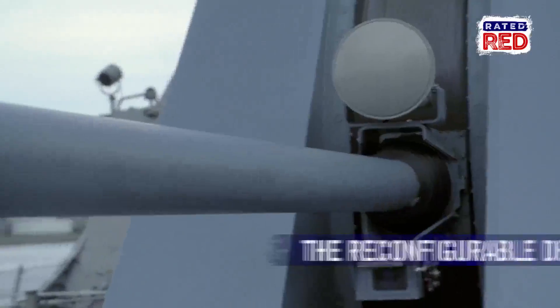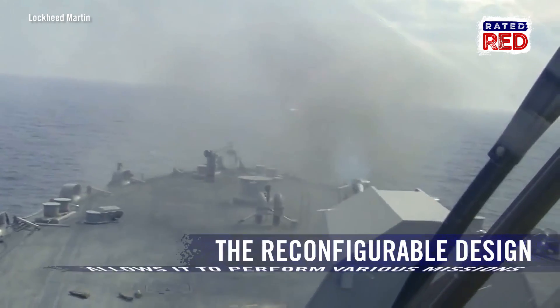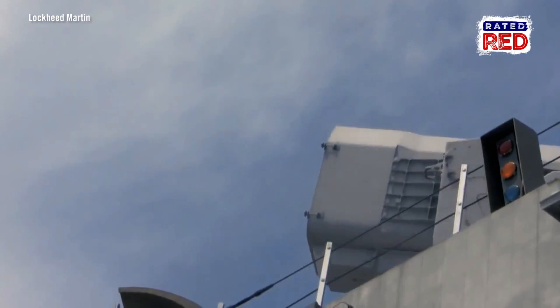Built with a modular reconfigurable design, the Wichita is able to perform anti-surface, anti-mine, and anti-submarine missions, making it an all-around badass.